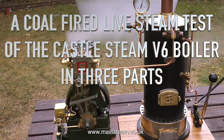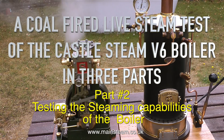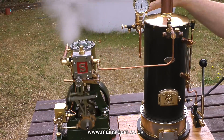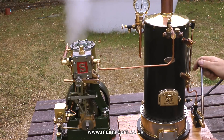A coal-fired live steam test of the Castle Steam V6 boiler in three parts. This is part two, testing the steaming capabilities of the boiler. The boiler is supplying a generous amount of steam to the 5A — it's a big engine and at the moment the pressure gauge is showing about 83 pounds per square inch.